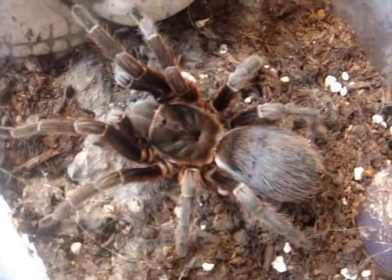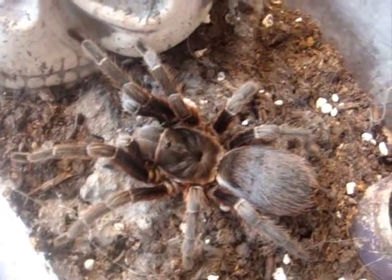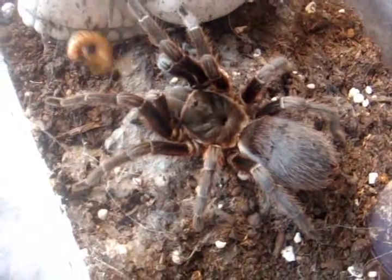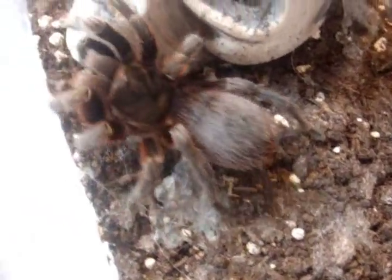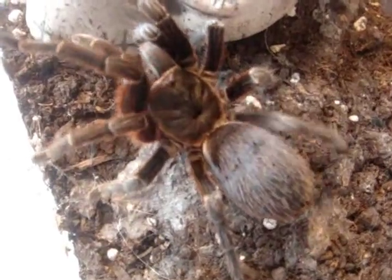This one here is Mystery, my Cyrtopholis sp. living stony or Aphonopelma crinirufum, the Livingston's T. Comes from Guatemala. Oh wow, you were hungry — nice job, sweetie.